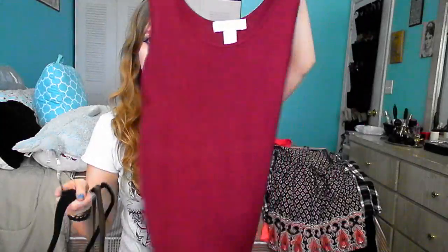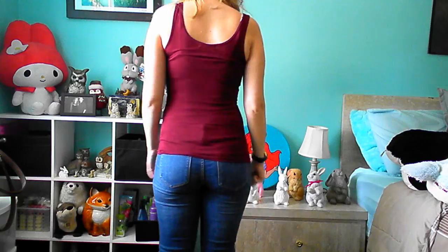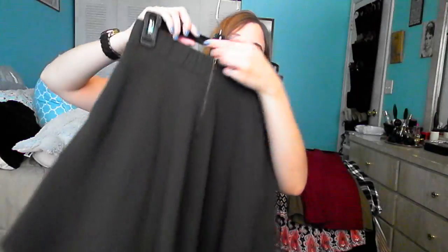From Forever 21 I got two tank tops for $4 each. They're very soft and wash extremely well. They run small so I sized up to medium. I got them in burgundy and olive. I also got this olive skirt for $15 in size small. It has pleats which hide the belly area, pockets, and a zipper down the back. It's extremely flattering.